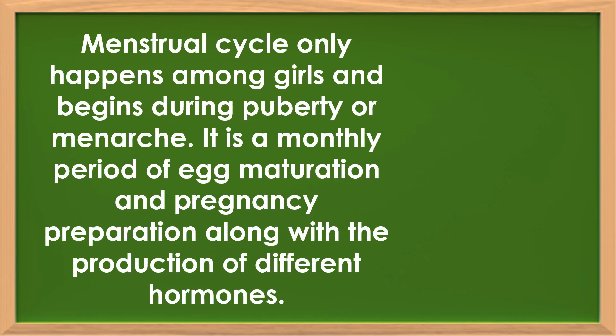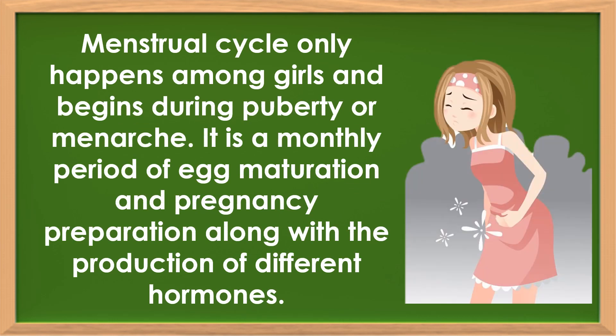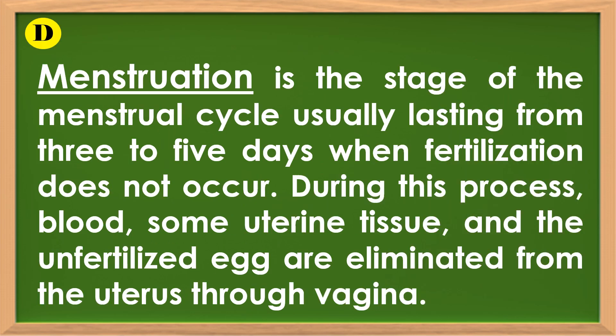Menstrual cycle only happens among girls and begins during puberty, or menarche. It is a multi-period of egg maturation and pregnancy preparation along with the production of different hormones. Menstruation is the stage of the menstrual cycle, usually lasting from 3 to 5 days, when fertilization does not occur. During this process, blood, some uterine tissue, and the unfertilized egg are eliminated from the uterus through the vagina.